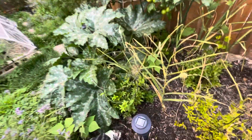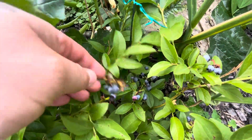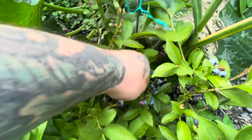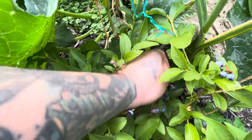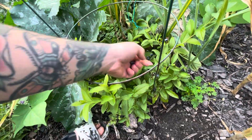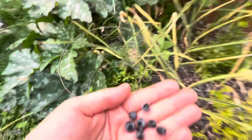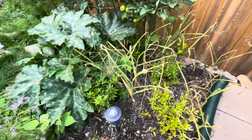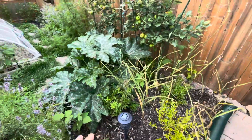Blueberries — look at this, all these berries! I can put these in my mouth and I'm going to — it's going to be my reward, my snack for coming out here. It's not very many, but you've got to really get in there to pick them. Mmm, super sweet. Blueberries doing great.